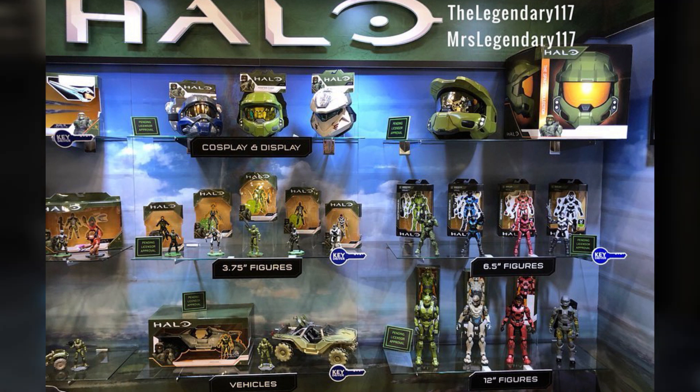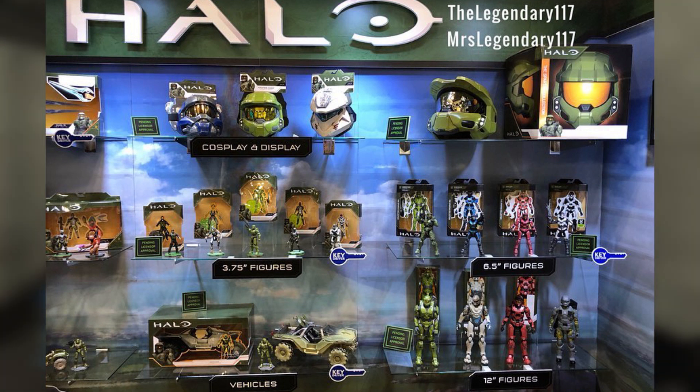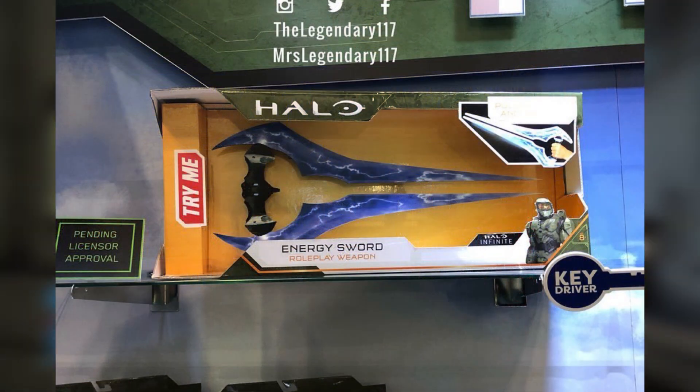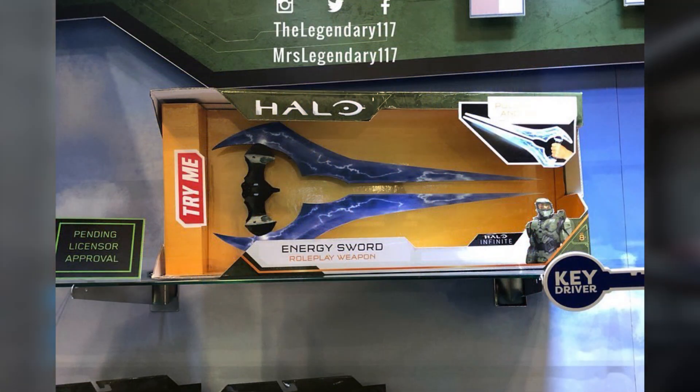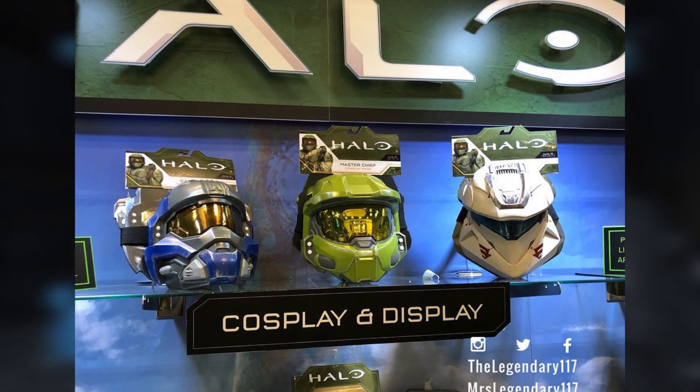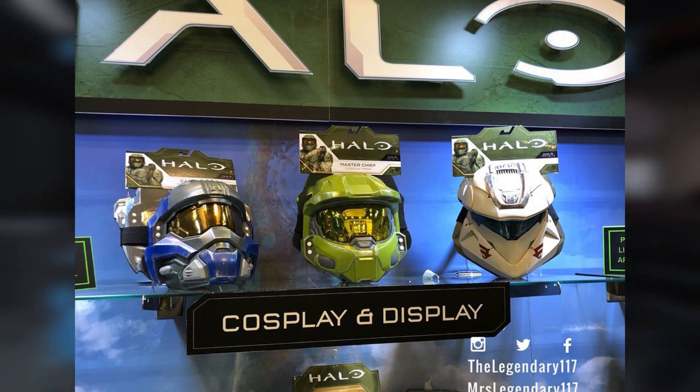For Wicked Cool Toys, we are going to start with a bunch of cosplay and display items. First, we're going to get a look at a classic energy sword. I actually think this looks really great — it obviously has more of a classic look, and it's really cool. We are also getting cosplay helmet-type things, which kind of Marvel has those with Spider-Man ones, the Black Panther ones, and stuff like that.